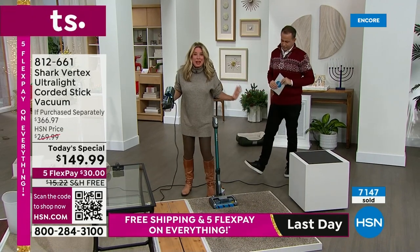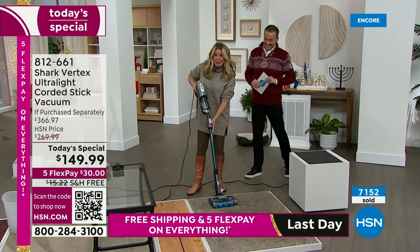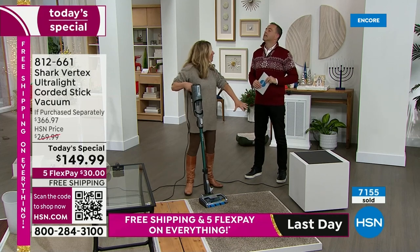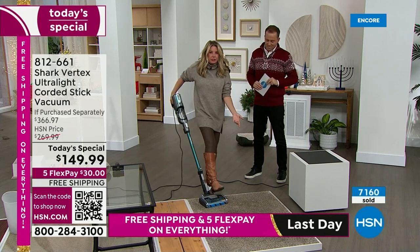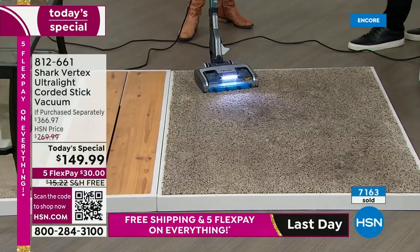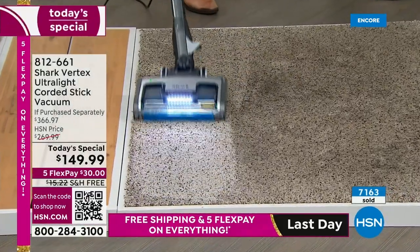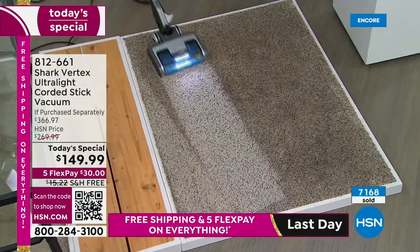When you get this home, message me on Facebook and write a review. I want you to take the Shark challenge — take this vacuum to the carpeted area you just cleaned with your old vacuum that you thought got the job done. Look at this carpet right here — doesn't look terrible, right? It looks okay, it looks fine. I've got a couple kids — I'd probably walk by this and think I'll hit that next week.